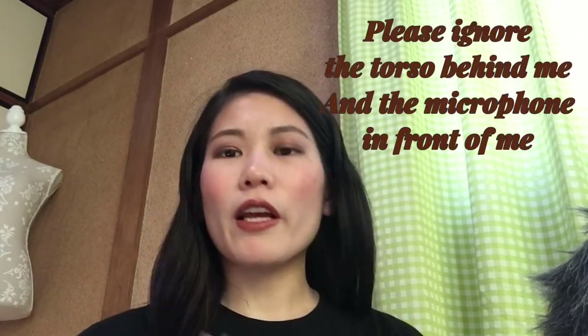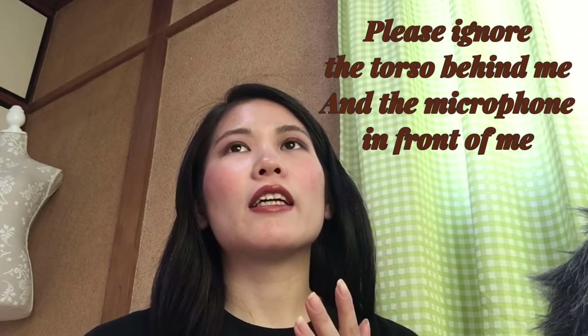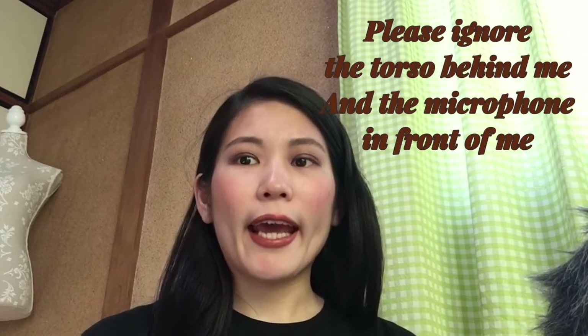Hi guys, it's Emiko. How are you doing today? I'm going to talk about my skincare routine. I was looking for good skincare that is good for my skin and also good for the environment.